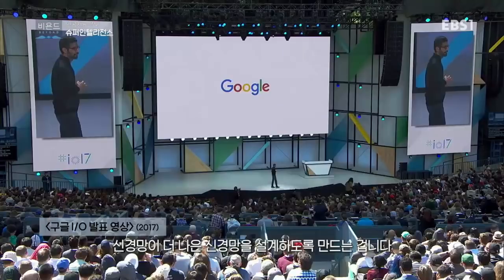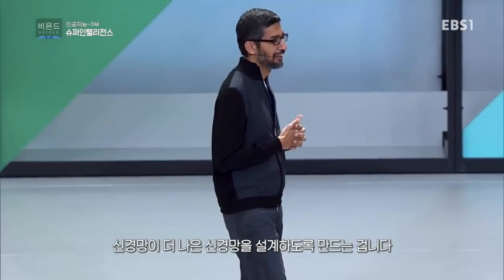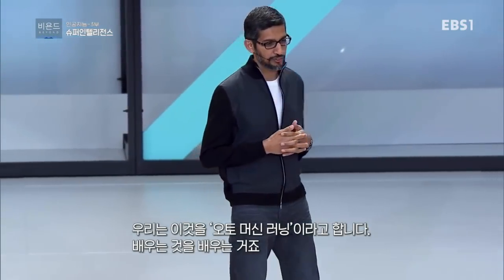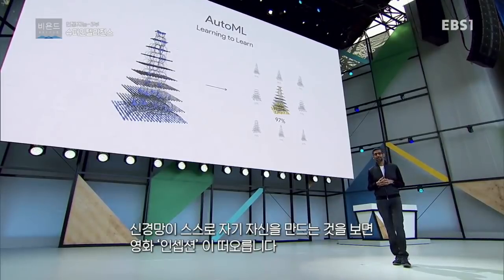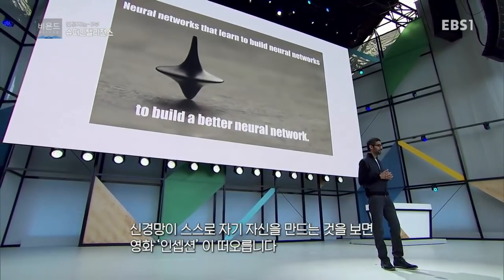What better way to do this than getting neural nets to design better neural nets? We call this AutoML — learning to learn. So whenever I spend time with the team and think about neural nets building their own neural nets, my favorite movie is Inception. And I tell them: we must go deeper.